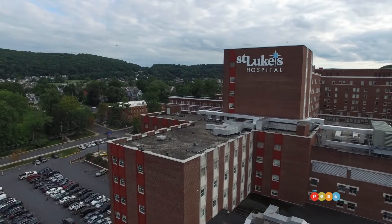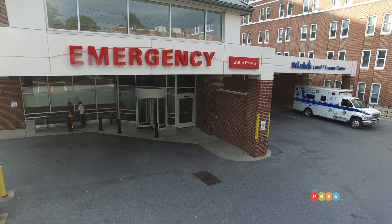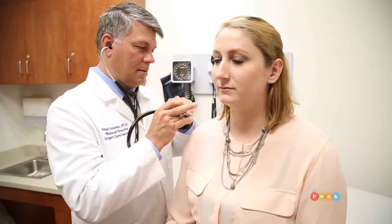St. Luke's offers a whole entity of means of care from the emergency room to our walk-in centers to the primary care offices. Of course we would like everyone to mainly go through their primary care physician, but that's not always an option and that's where the Care Anywhere app or the St. Luke's Care Now walk-in centers come into play.